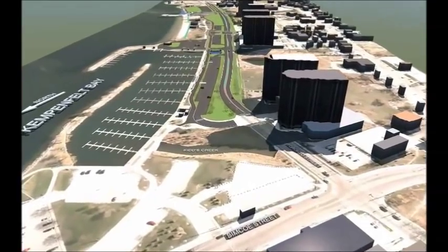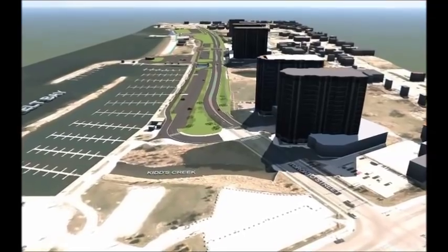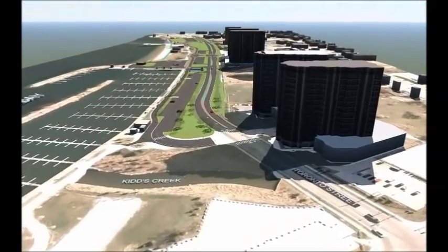This short video introduces the proposed Lakeshore Drive on its new alignment from Toronto Street to Tiffin Street. Construction of the new roadway will begin in 2014.